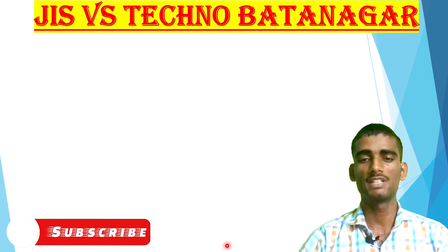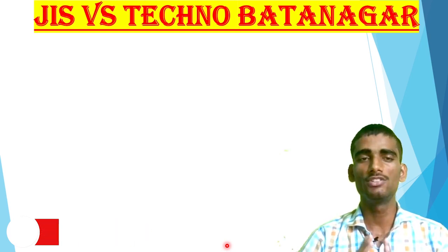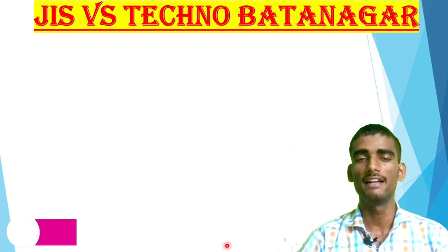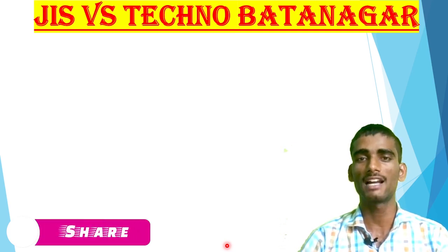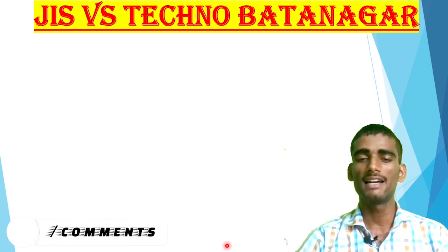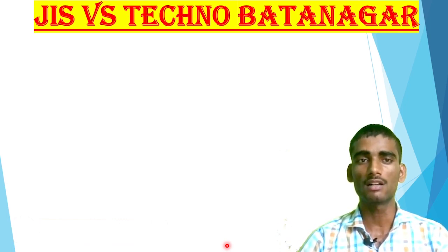Hey guys, welcome to my YouTube channel 'Proud to be Indian.' In this video I will make a detailed comparison between JIS College of Engineering and Techno Batanagar. There are various confusions arising in the minds of students, and they are demanding that I please make a particular comparison between both these colleges. I have already made detailed reviews of both colleges.